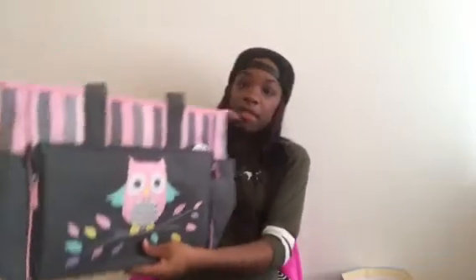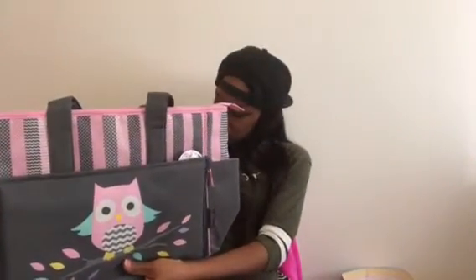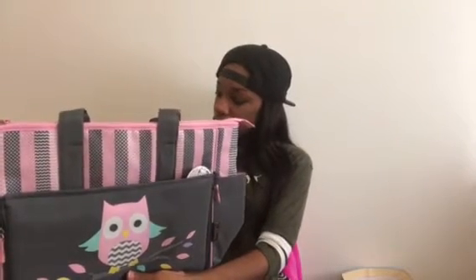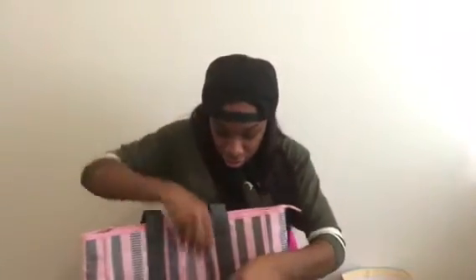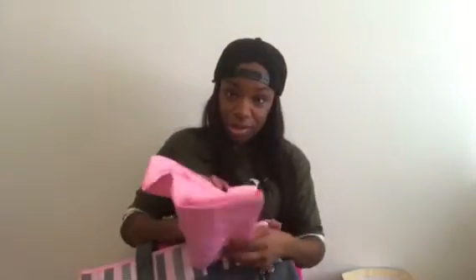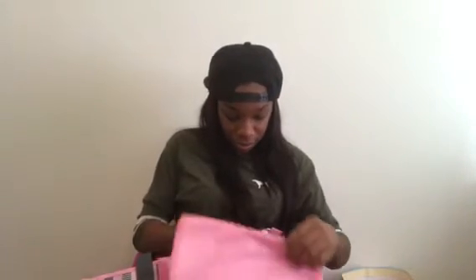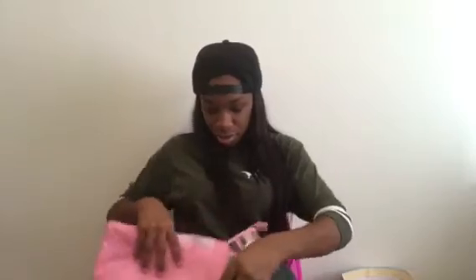A baby bag! It has side pockets on it, and there's also a changing pad in here. So when I go to change the diaper I can use this. It's cute, I love this - it's so cute. It's a diaper bag and I'm going to use this.